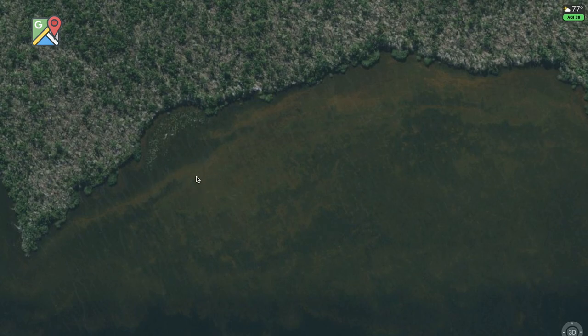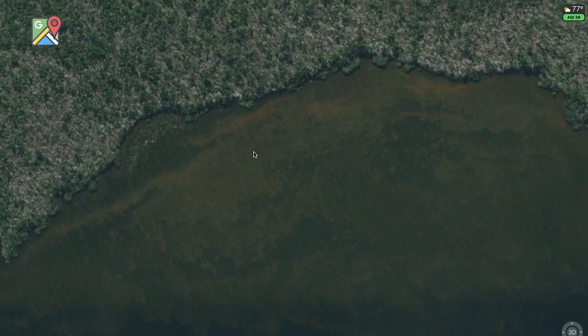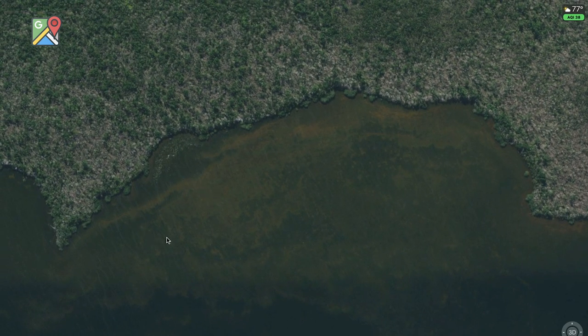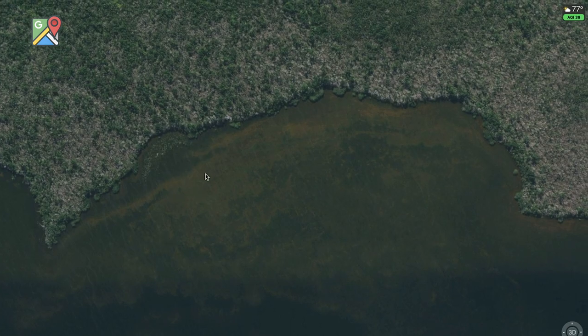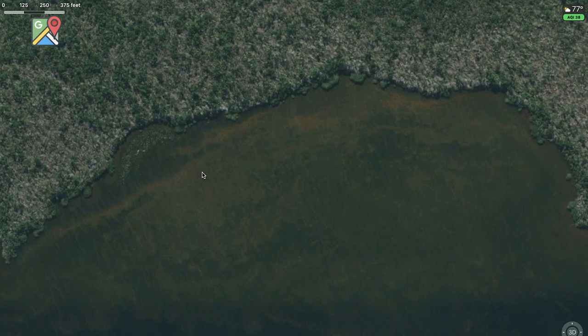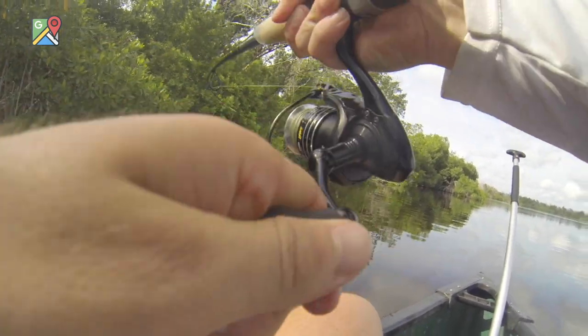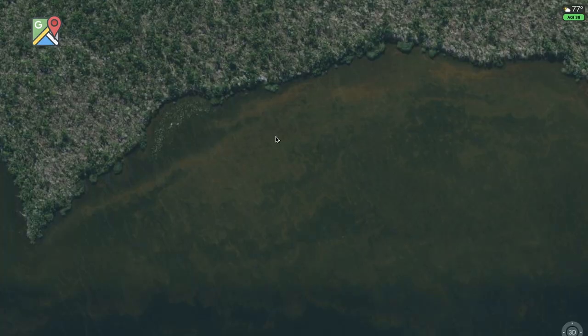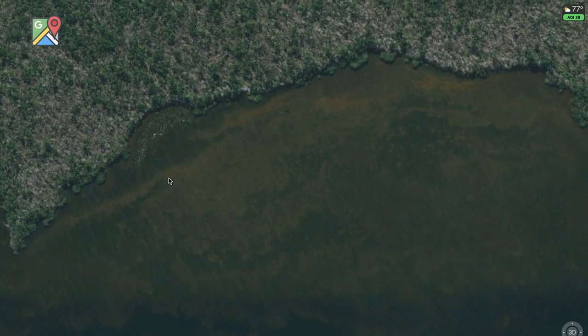These darker areas are hydrilla. The average depth here is about a foot of water at low tide — maybe a foot and a half to two feet max when the tide's coming in. It's really shallow, and for bigger fish like 25-inch-plus snook and relatively large tarpon, it's really hard for them to move through this hydrilla. So the sand patches and open lanes are critical for their movement.